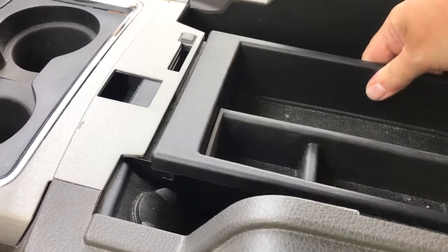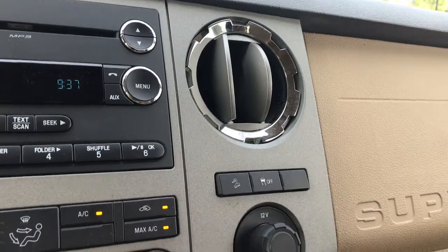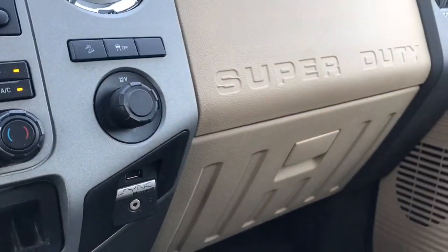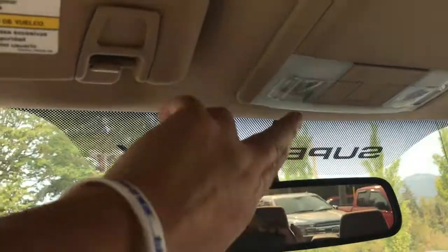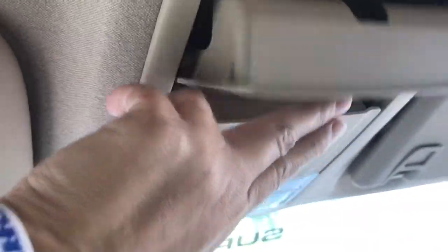Off to the left there is a 12 volt outlet. On this side you have your hill descent and traction control, a 12 volt as well as your auxiliary line in. The glove compartment is off to the right. Up above is an automatic auto-dimming rear view mirror, lighting controls, and not one but two sunglass holders.